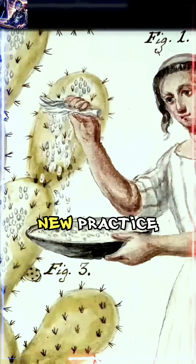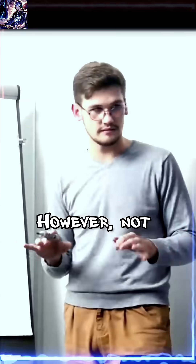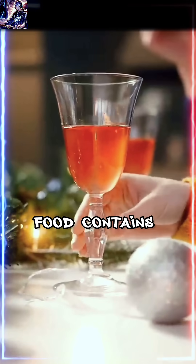It's worth noting that this is not a new practice — it's been used for centuries to dye fabrics and threads. However, not every red colored food contains this dye.